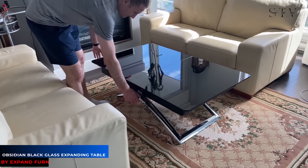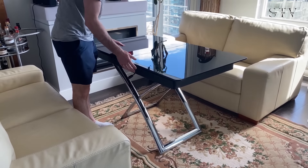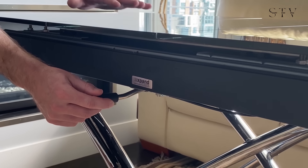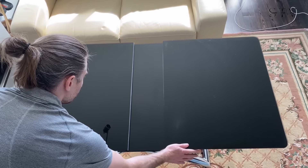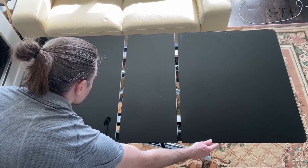Next up, this stunning modern table features sleek curved chrome legs and a beautiful glass finish. As a coffee table, it serves as a fantastic centerpiece, but it also expands to a larger size to accommodate guests or family dinners. The lever hydraulic mechanism makes it easy to lift or lower the table to suit your needs.